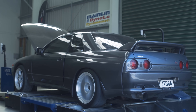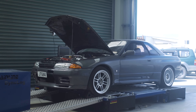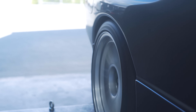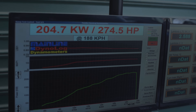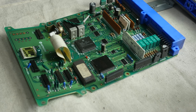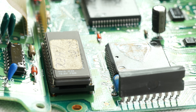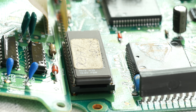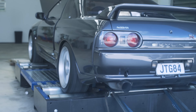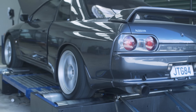Once we ran the car on the dyno, we found it was producing around 207 kilowatts at 10 psi of boost — actually a reasonably good figure for such low boost on our Mainline dyno. When we delved deeper, we found the stock ECU has also been chipped or reprogrammed. While it was running pretty well under wide-open throttle, it was running exceptionally rich at part-throttle cruise, which is definitely not what we want for a street car.